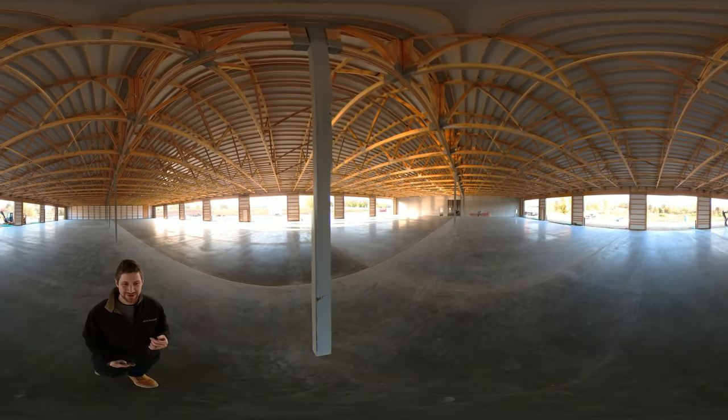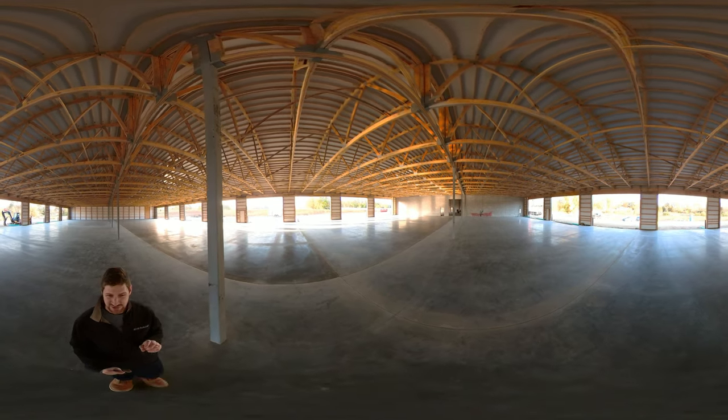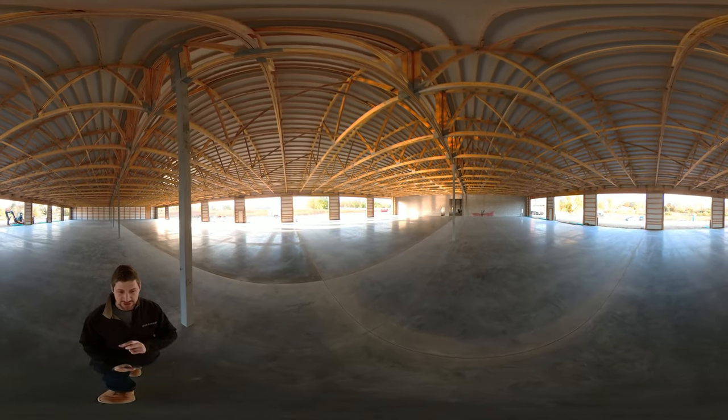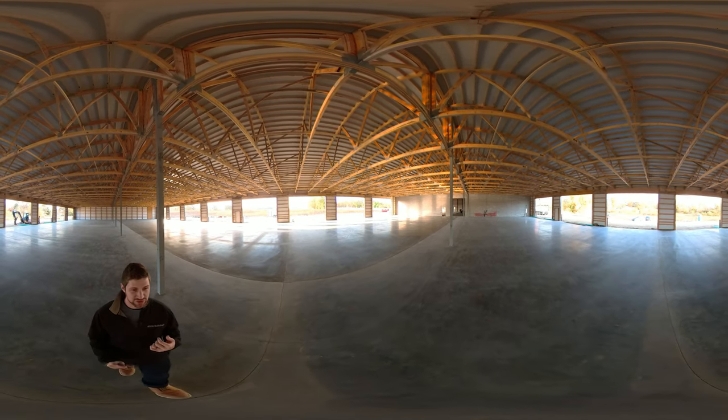Hey YouTube, so we're going to try something different today. We're going to do a 3D walkthrough. Feel free to grab that screen — you can manipulate it to turn and look at whatever you want as you walk through this huge building.